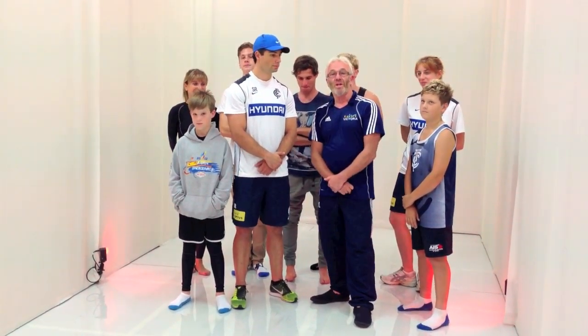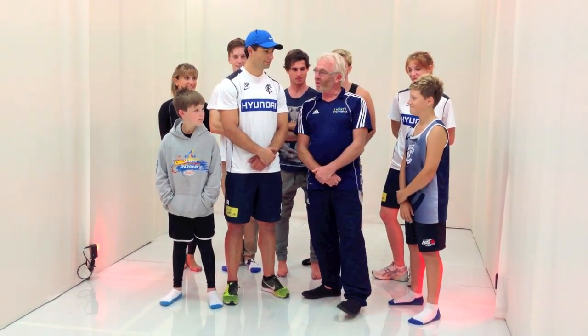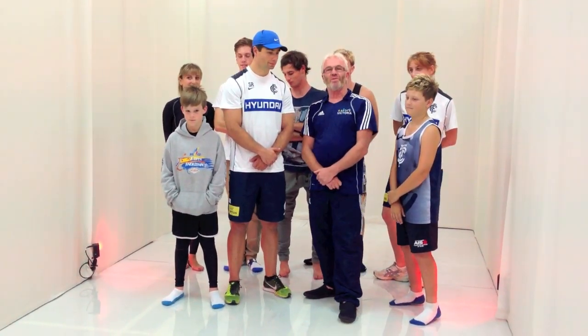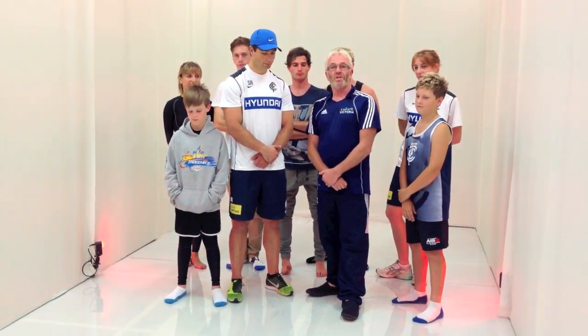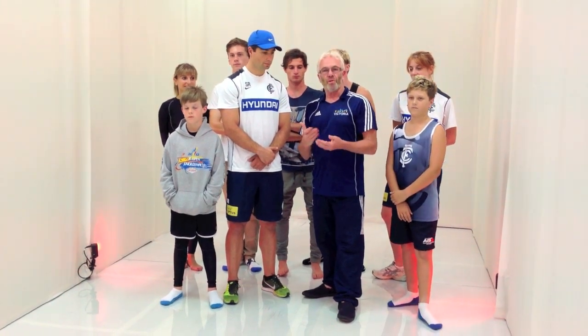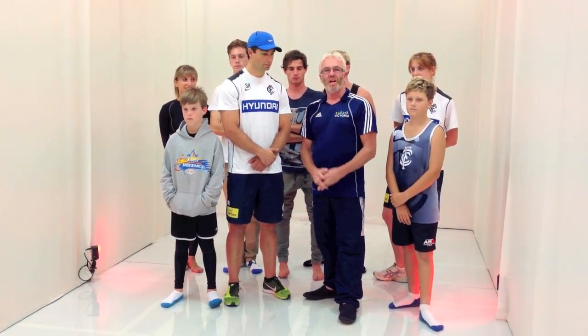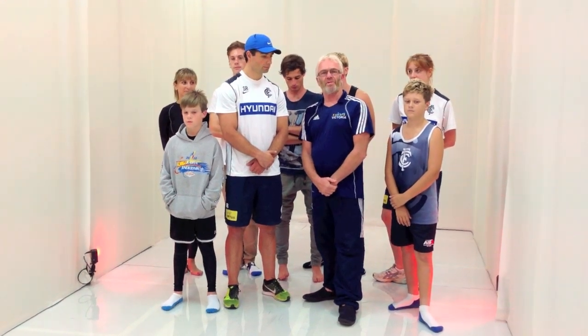We've got Liam Diggs here, Dean Hollywood, Damien Dobson, Lockie Diggs and Mason Riley. What we're doing today is testing our athletes against small body movements that we're trying to eliminate before the state karate championships, and this particular lab that we've got here is enabling us to do that.